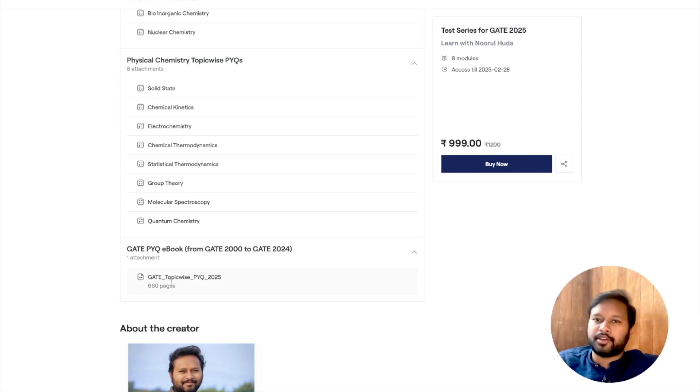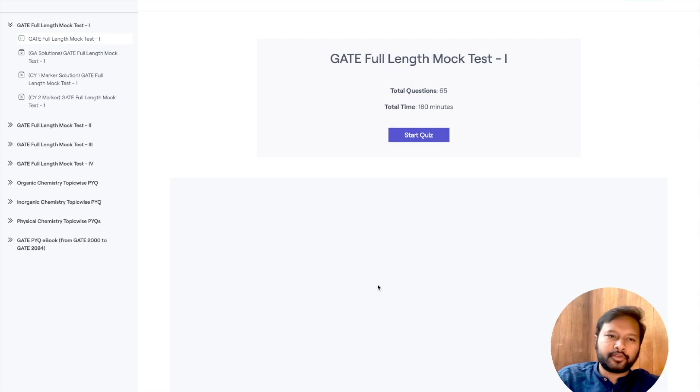The same topic-wise structure goes for inorganic chemistry and physical chemistry — all major chapters are separately available. Then you have the GATE PYQ eBook from GATE 2000 to GATE 2024, which is a topic-wise 660-page complete eBook containing all questions from GATE 2002 to GATE 2024.